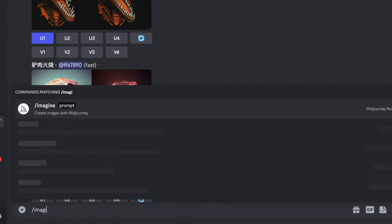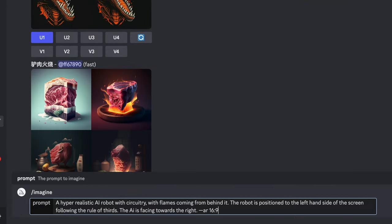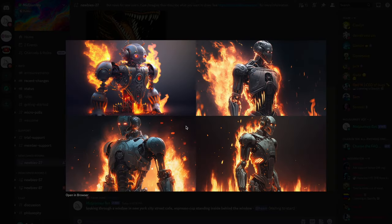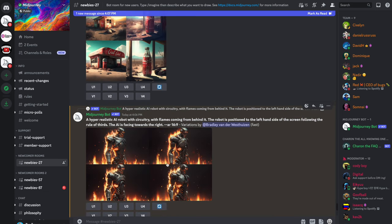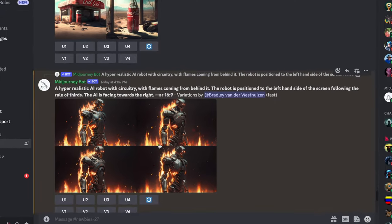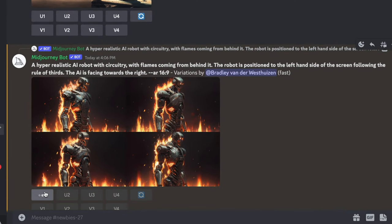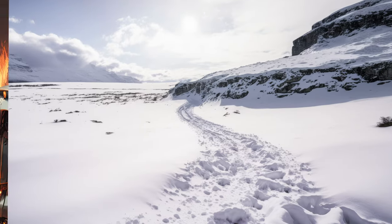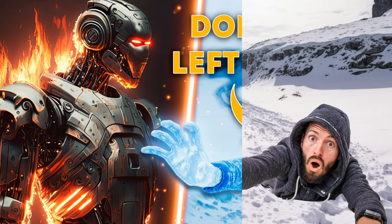I typed forward slash imagine with the following prompt: a hyper-realistic AI robot with circuitry with flames coming from behind it, positioned to the left-hand side of the screen following the rule of thirds, facing towards the right — dash dash AR 16x9 so that Midjourney outputs a 16:9 aspect ratio. That gave me four options and I liked the fourth one the most, so I clicked V4 to get new variations. Of those, I liked version 1 the most, so I clicked U1 to upscale it — and that is what I used in my thumbnail. I also generated an icy ledge so I could composite a photo of me on top.